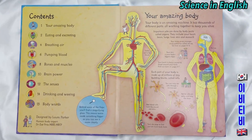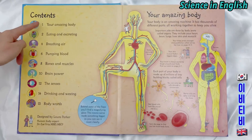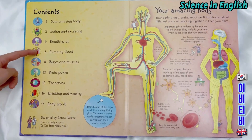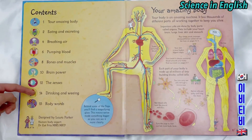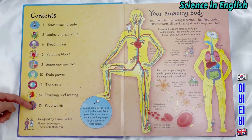There are nine contents. The contents are: your amazing body, eating and excreting, breathing air, pumping blood, bones and muscles, brain power, the senses, drinking and weeing, and body words.